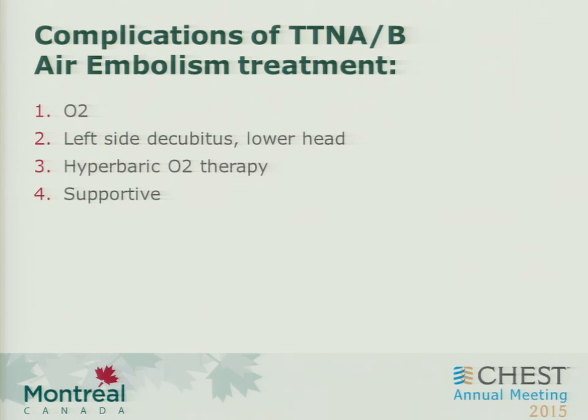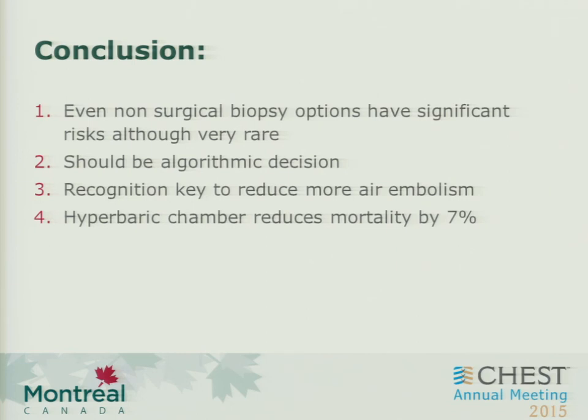Certainly in this case, this was an extremely large volume of air that occurred in minutes. In conclusion, even though trans-thoracic procedures have a large role to play, even non-surgical biopsy options have significant risk, although they're pretty rare. You should keep your decision-making algorithmic and stick to guidelines. Recognition is key to reduce air embolism. I would argue that even bronchoscopic needle procedures warrant awareness of this complication. And to know that hyperbaric oxygen chamber therapy reduces mortality. Thank you very much.